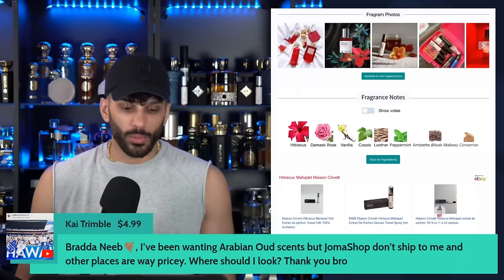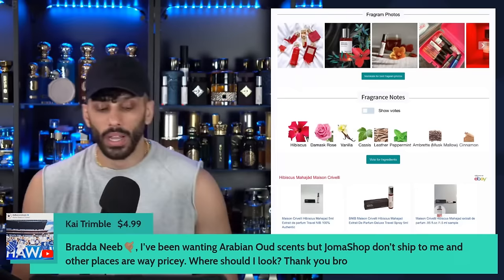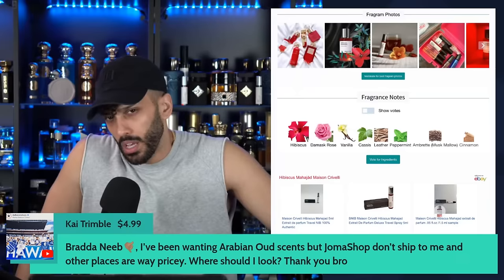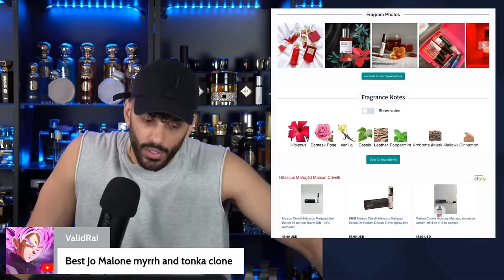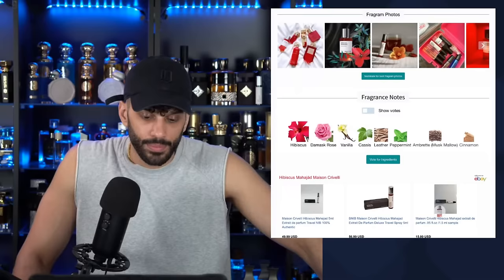From the chat — someone in Hawaii wants an Arabian Oud scent but Joma Shop doesn't ship to them. I'm working and now affiliated with filledwithbarakah.com — they do worldwide shipping. I'll see if they can source some for fair prices, because I know some of these guys ask for crazy prices. Code is 'aromatics' — they ship worldwide, UK, US, everywhere.